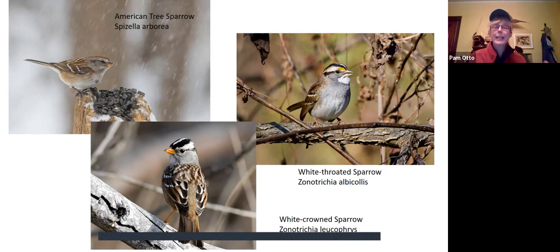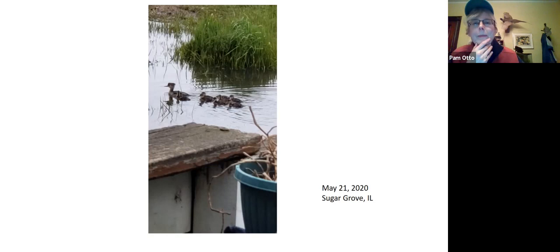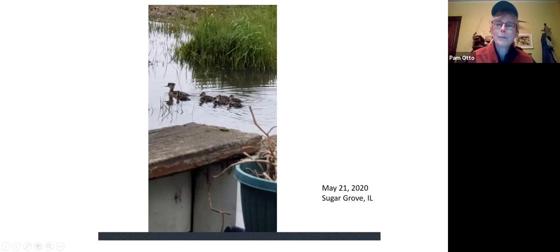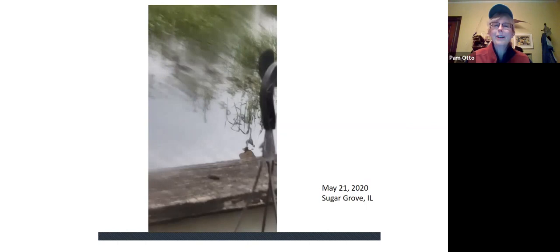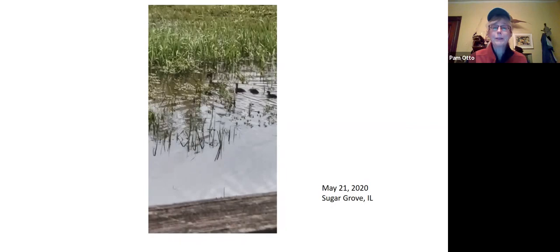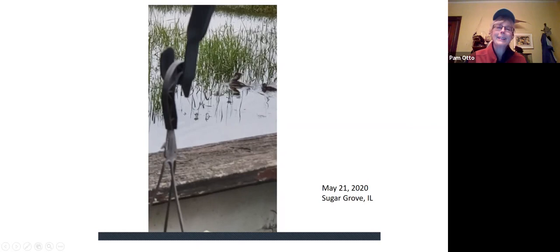Looking at the range map and seeing that juncos are here in the winter and go north in the summer—we do that as humans, but it doesn't mean the birds always read those field guides. One of the birds I mentioned in the column as being here in the winter and then breeding farther north is the common merganser. Well, there's nothing like having readers who keep you honest. This is a video I received from a reader in Sugar Grove, taken last May on May 21st—a common merganser and her little flotilla of babies following behind her.